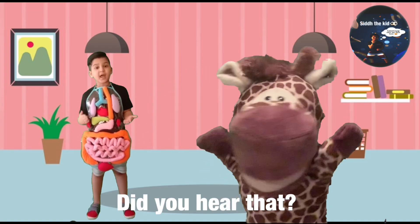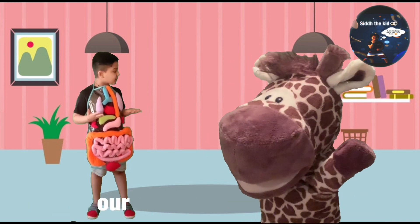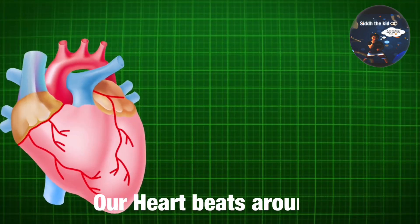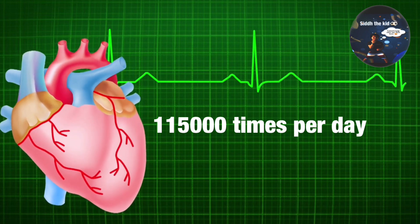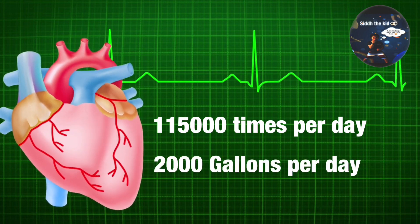Did you hear that? That's our heart beating. Do you want to learn a fun fact about our heart? Yes, please. Our heart beats around 115,000 times every day, and it also pumps blood around 2,000 pounds every day.